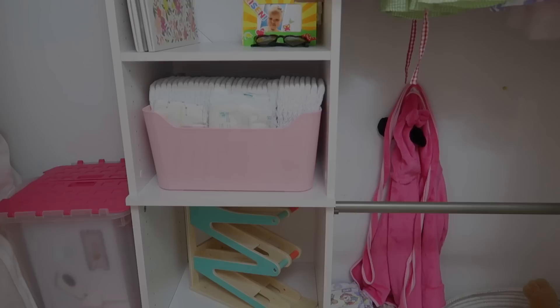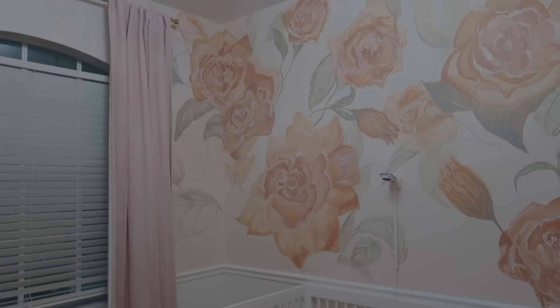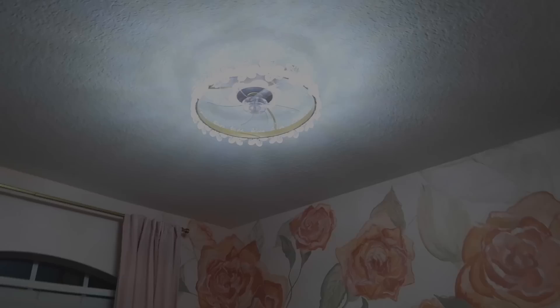Now in her closet, we did do a little closet system. I've got all of her stuff in here — extra clothes and diapers, her more toys, and then her dresses over here. On the other side is storage — this is my wedding dress and that type of stuff. One of my favorite things in this room is her chandelier. Here it is — it's really hard to see.